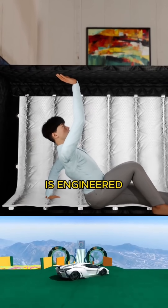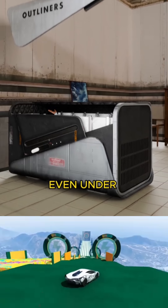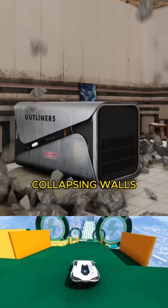This structure is engineered in such a way to withstand heavy loads, guaranteeing its resilience even under the immense pressure of collapsing walls.